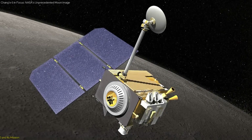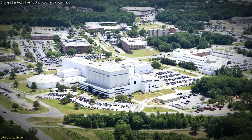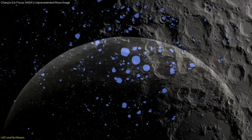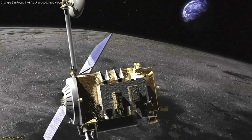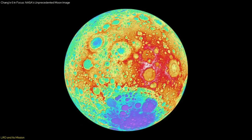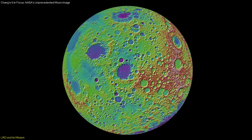The Lunar Reconnaissance Orbiter has been orbiting the Moon since its launch in June 2009, delivering high-resolution data and images that have significantly enhanced our understanding of the lunar surface. Managed by NASA's Goddard Space Flight Center, LRO's primary mission is to map the Moon's surface in detail, identify potential landing sites for future missions, and locate resources such as water ice in permanently shadowed craters. LRO's seven scientific instruments have captured extensive data about the Moon's topography, composition, and environment, including a comprehensive 3D map of the lunar surface essential for planning missions like NASA's Artemis program.